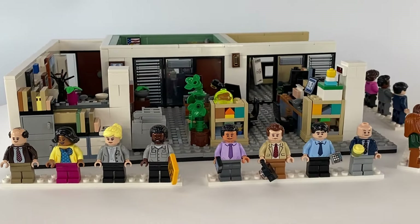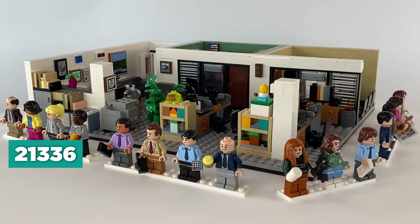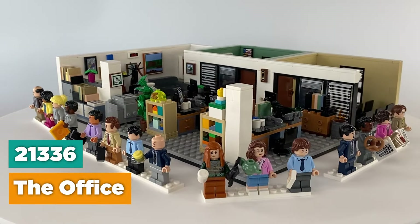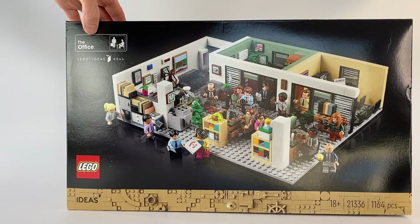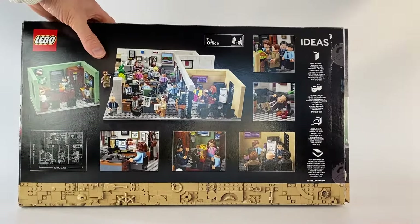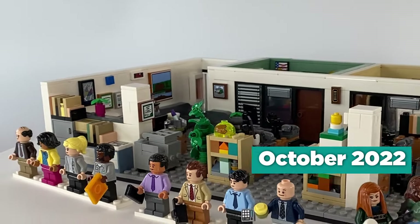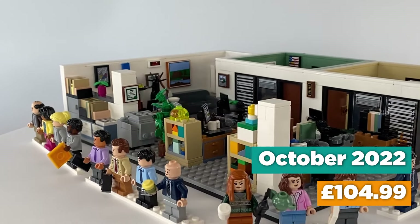Hello again, today I am reviewing Lego Ideas Set 21336, The Office. The set contains 1164 pieces and comes with an instruction booklet containing 178 pages. This set was released October 2022 and retailed for £104.99.